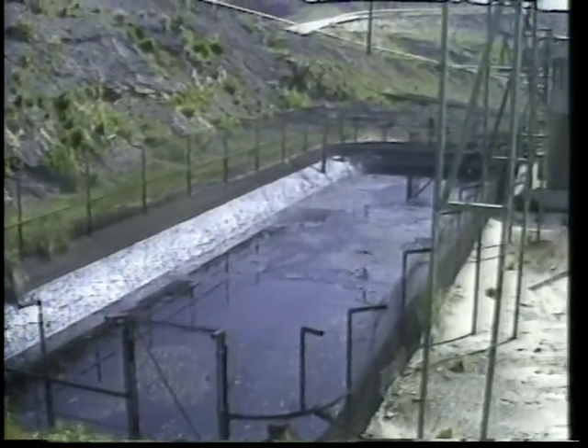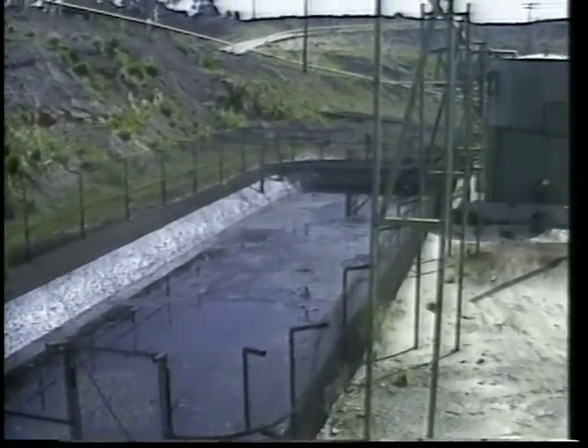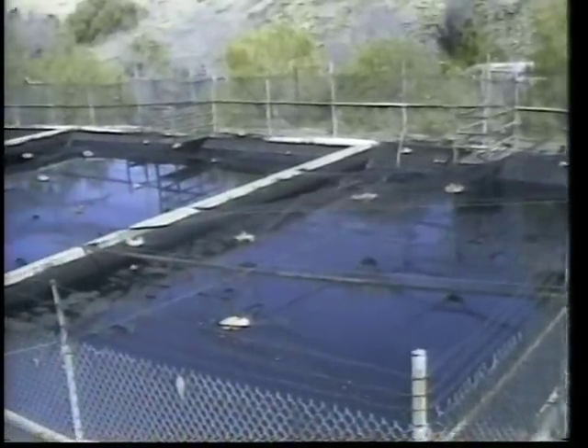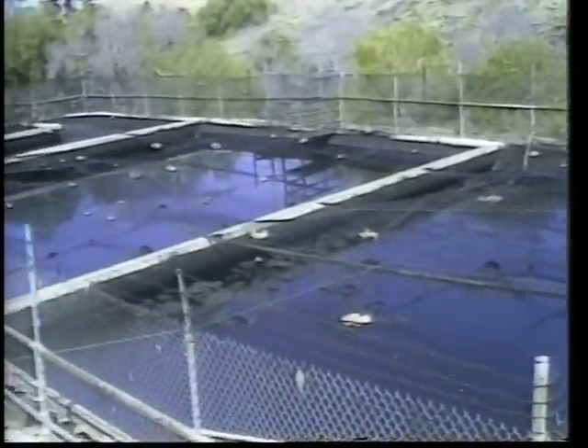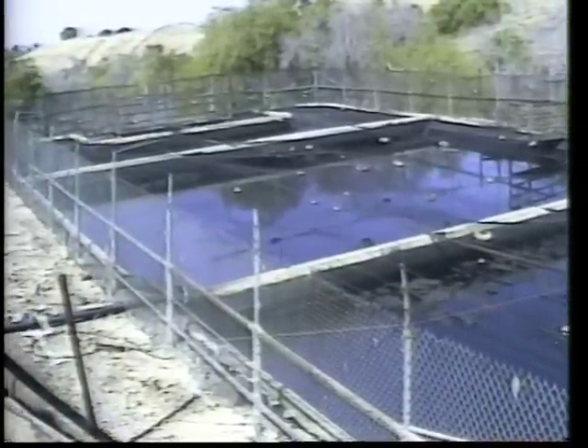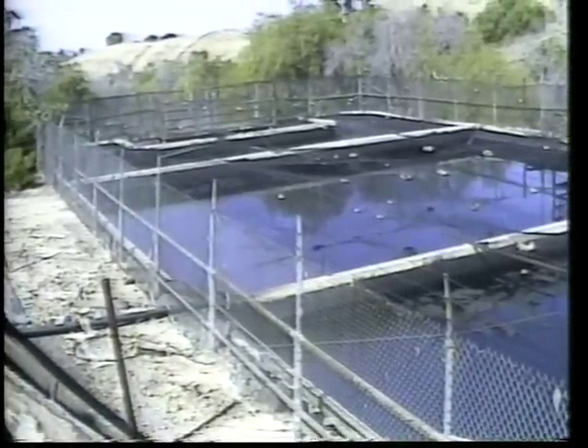Sometimes, sumps are dug on oil and gas leases. The sumps, open depressions holding oil and water, can be dangerous to wildlife. Twelve years ago, the division began to locate and classify California oil field sumps.